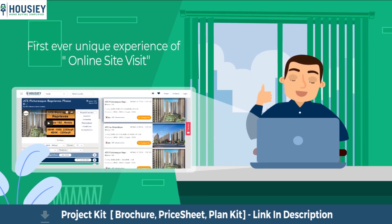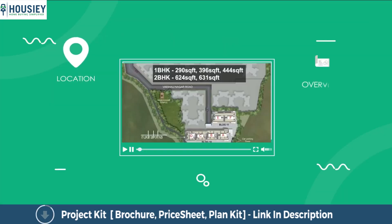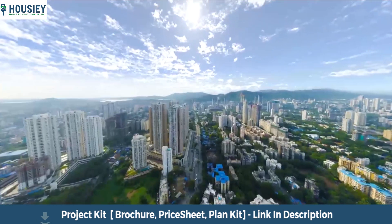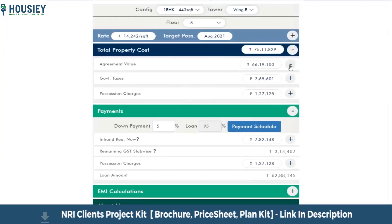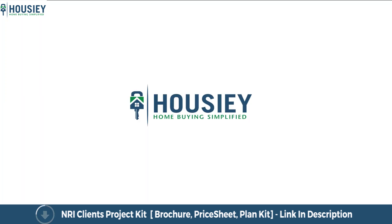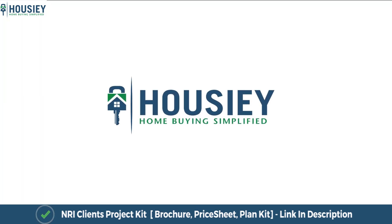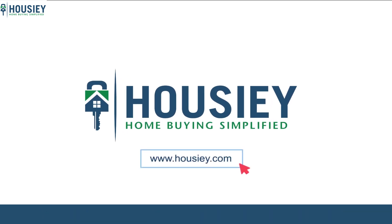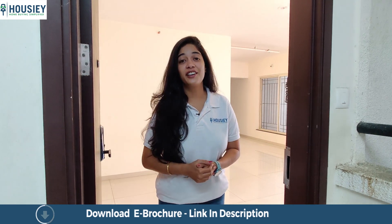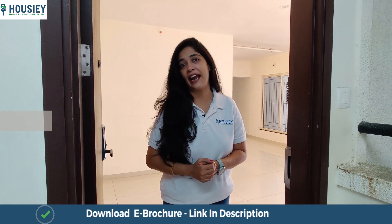Housey brings you the unique concept of online site visits with project unboxing videos, actual site tours, 360-degree building views, and a complete cost sheet with payment breakup. Save time and simplify your home-buying process — visit housey.com now.